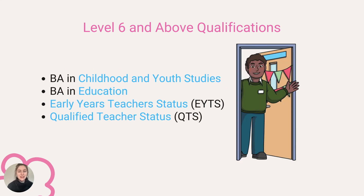Examples of qualifications in early years for level six and above include the BA in Childhood and Youth Studies, a BA in Education, Early Years Teacher Status and Qualified Teacher Status. You can find the full list of relevant level six and above qualifications below.